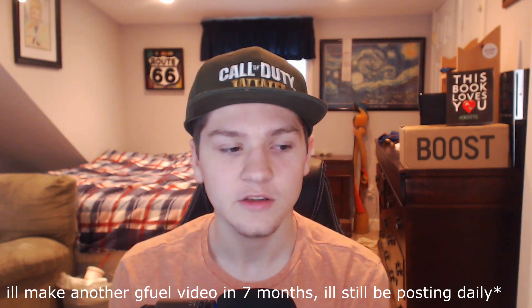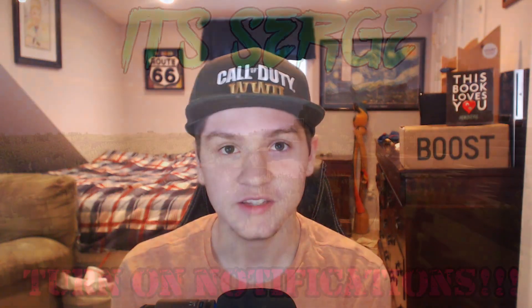So yeah, that's basically it for this video. I definitely hope you did enjoy. I'll see you in another seven months or so when another G Fuel flavor comes out, and I'll see you in the next one.